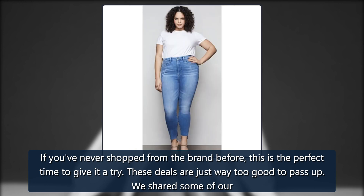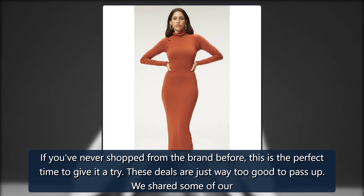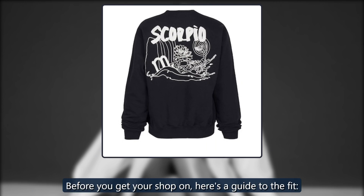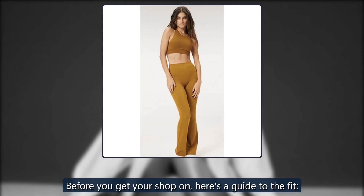If you've never shopped from the brand before, this is the perfect time to give it a try. These deals are just way too good to pass up. We shared some of our favorite finds from the sales section below. Before you get your shop on, here's a guide to the fit.